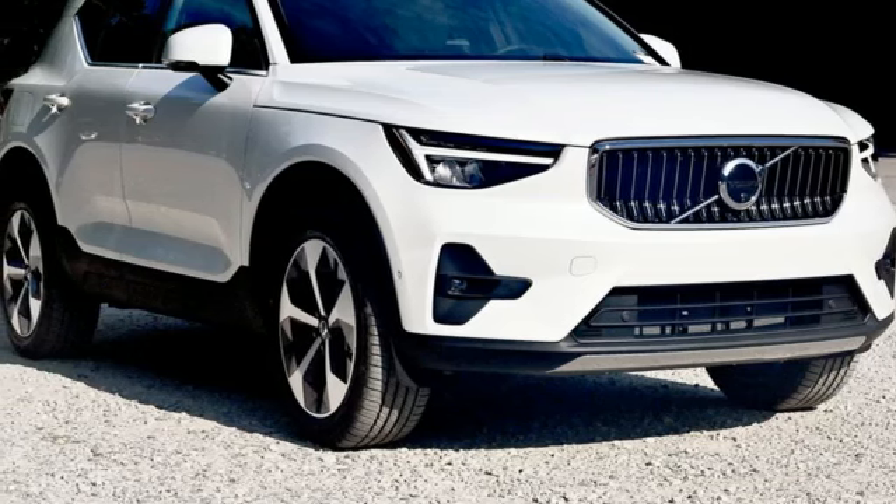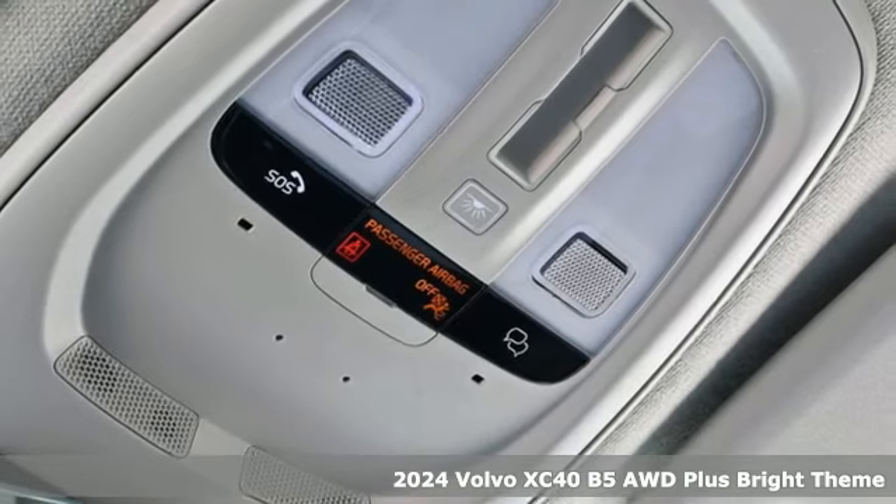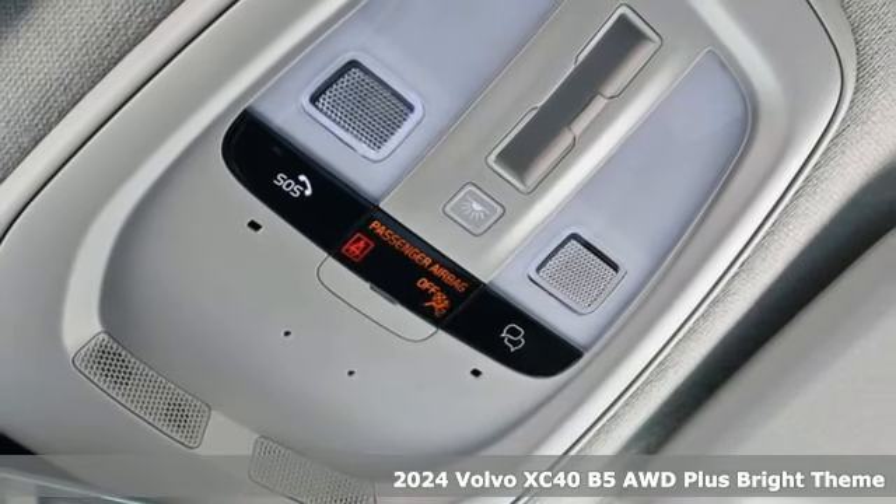Here's a new 2024 Volvo XC40. Built to make your life easier, safer, and better. It's the Volvo way.